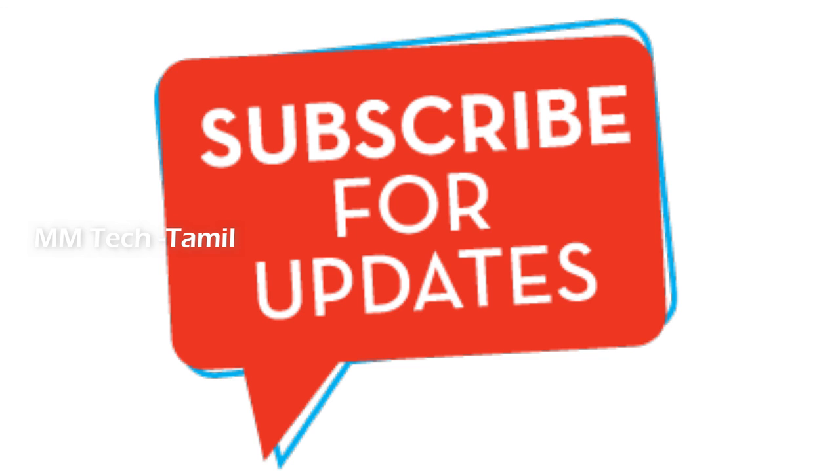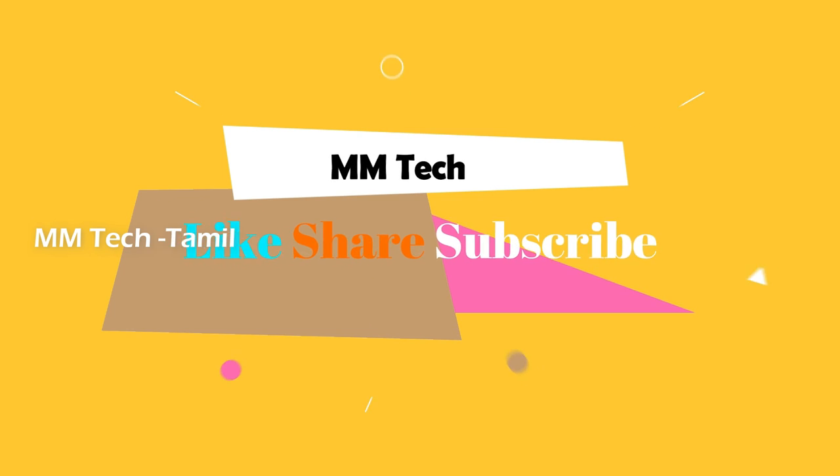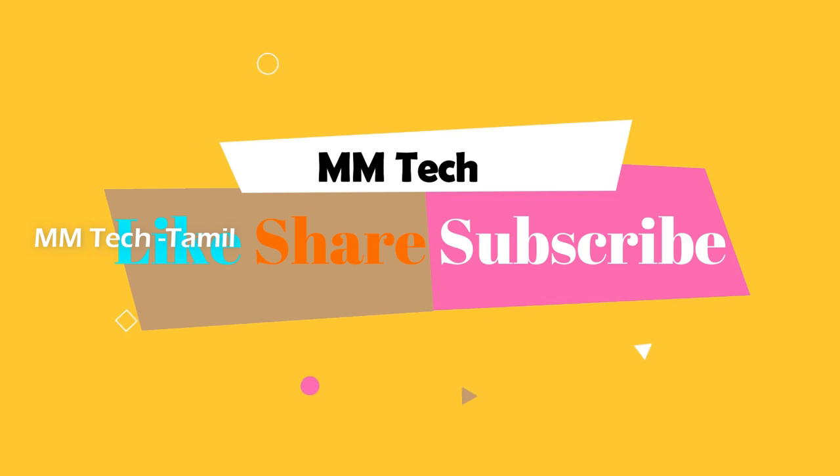If you like this video, please follow us on Facebook and Twitter. Thanks for watching. Bye bye.